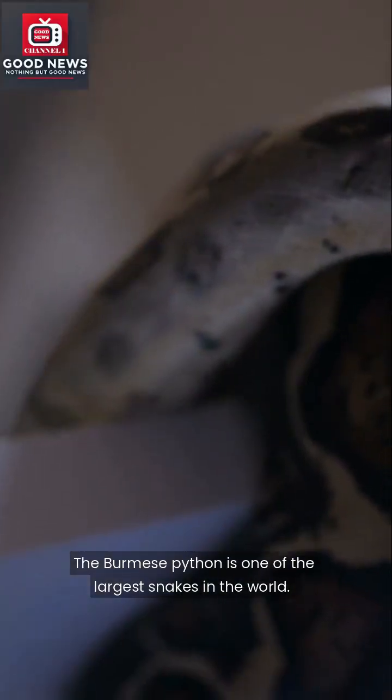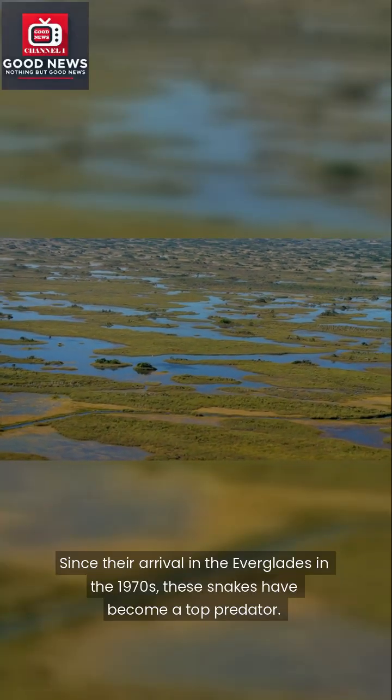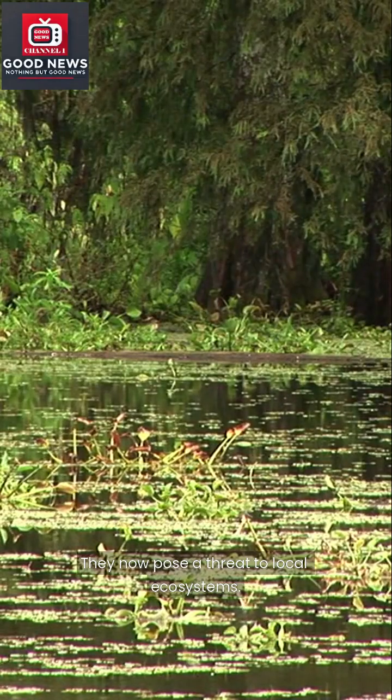The Burmese python is one of the largest snakes in the world. Since their arrival in the Everglades in the 1970s, these snakes have become a top predator and now pose a threat to local ecosystems.